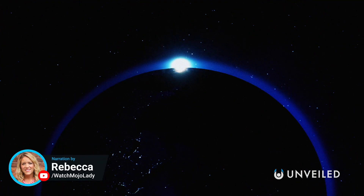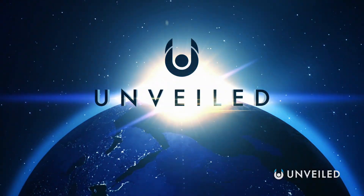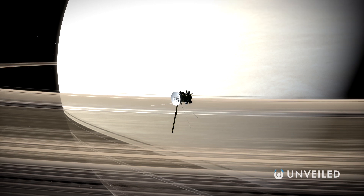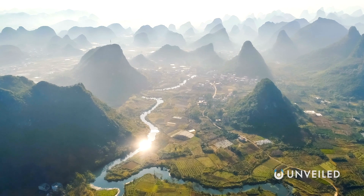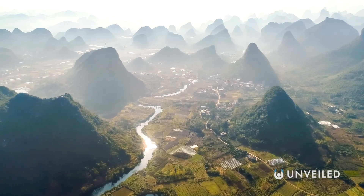Hold on to your helmets, it's about to get weird. This is Unveiled, and today we're counting down our picks for the top 20 strangest things in our solar system. For this list, we're looking at the most unusual objects and phenomena in our busy and bizarre solar system. We'll be excluding Earth, even though it's probably the strangest of the lot, as it's also the most familiar.